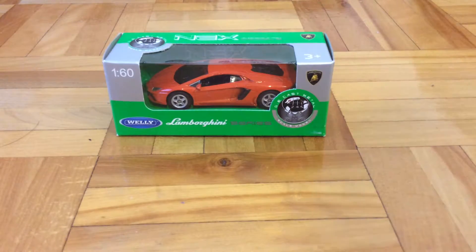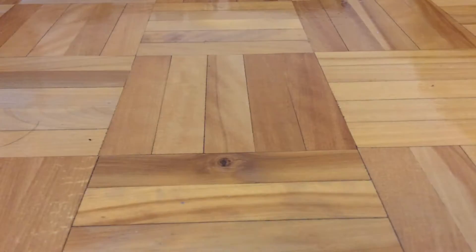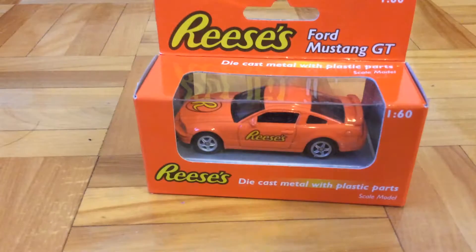And then I also have this other Next Models Lamborghini Series, but this time it's an orange Lamborghini Aventador. And then I have this Reese's Ford Mustang GT from the Hershey's store in New York.